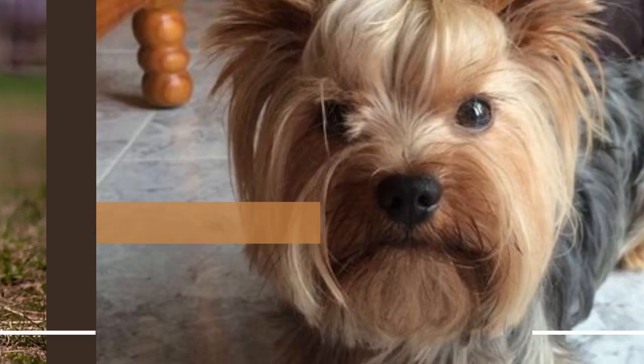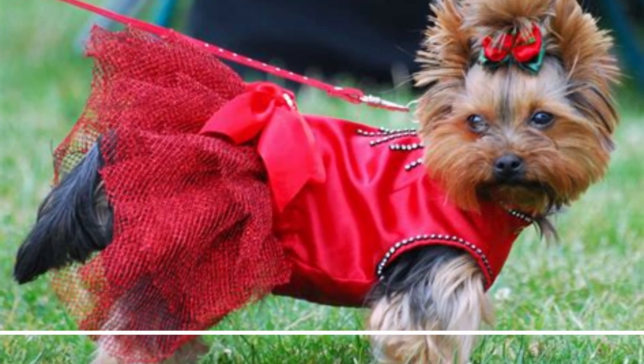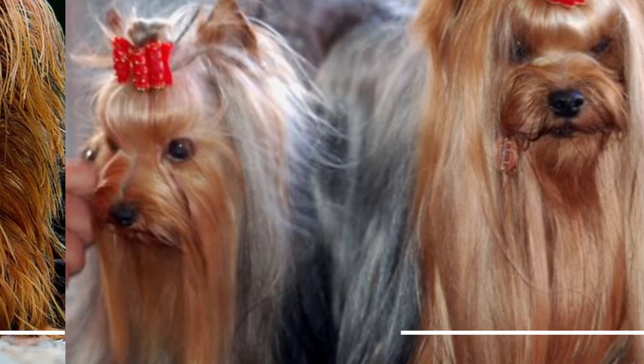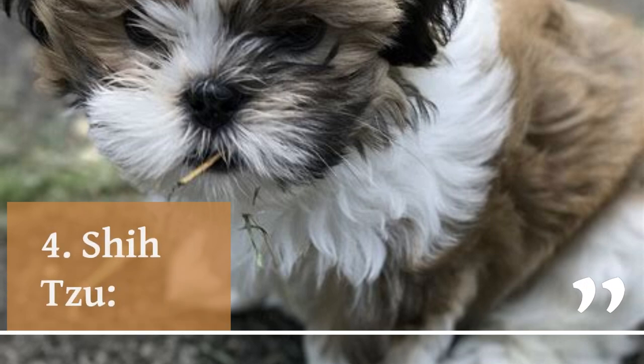3. Yorkshire Terrier. The Yorkshire Terrier is a confident, energetic toy breed with long, silky hair. They are highly intelligent and easy to train, making them great apartment pets. Yorkshire Terriers are highly social and love to be around people and other pets. They require regular grooming to keep their long, flowing coat in good condition.